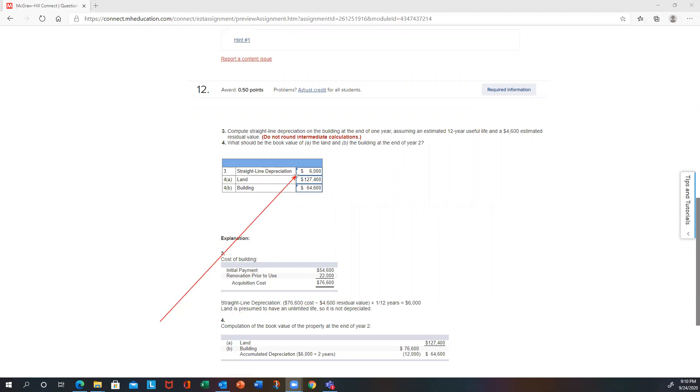They want this at the end of year two on part B. So $6,000 for two years is $12,000. $76,600 minus $12,000 would be your book value of the building after two years. For the land — $127,400 — you do not depreciate land. It has an indefinite life. Whatever they paid for the land, the cost allocated initially is also the book value. That takes care of both parts three and four.